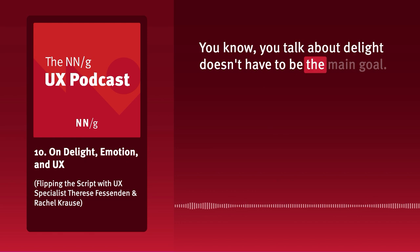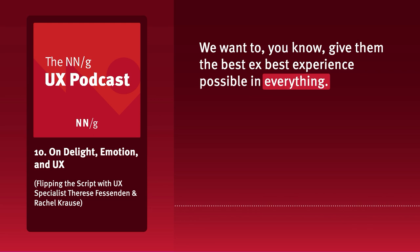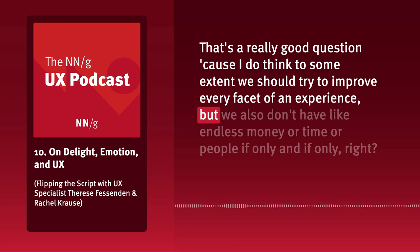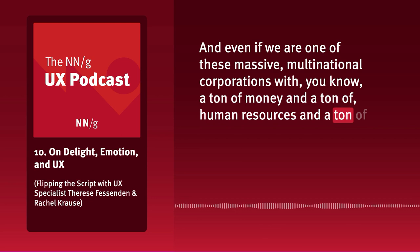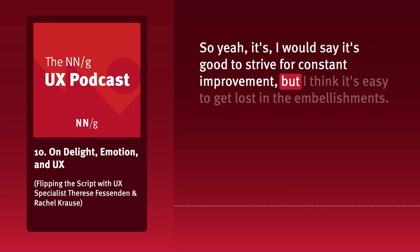We get a lot of direction from stakeholders and clients saying, 'We want to delight our users, we want to give them the best experience possible in everything.' How do we manage those expectations? We should try to improve every facet of an experience, but we don't have endless money, time, or people. Even massive multinational corporations with tons of resources still encounter silos and difficulty coordinating. It's good to strive for constant improvement, but it's easy to get lost in the embellishments.